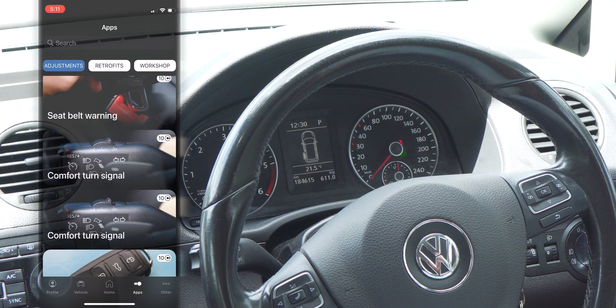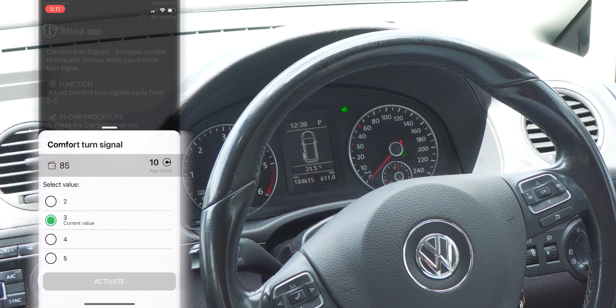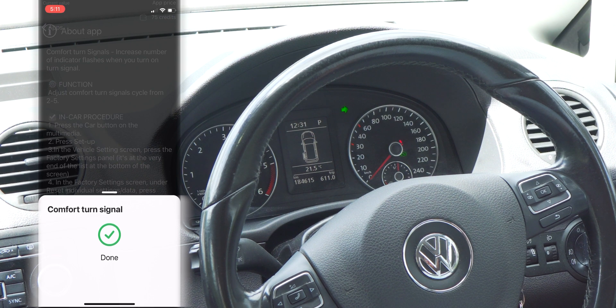For example, something I wanted to change was the comfort indicator setting. By default, using the comfort indicator it's set to three clicks. However, in the app section for 10 in-app credits, I changed this value to a maximum of 5 clicks, and this is really helpful for me when driving on a freeway, for example.